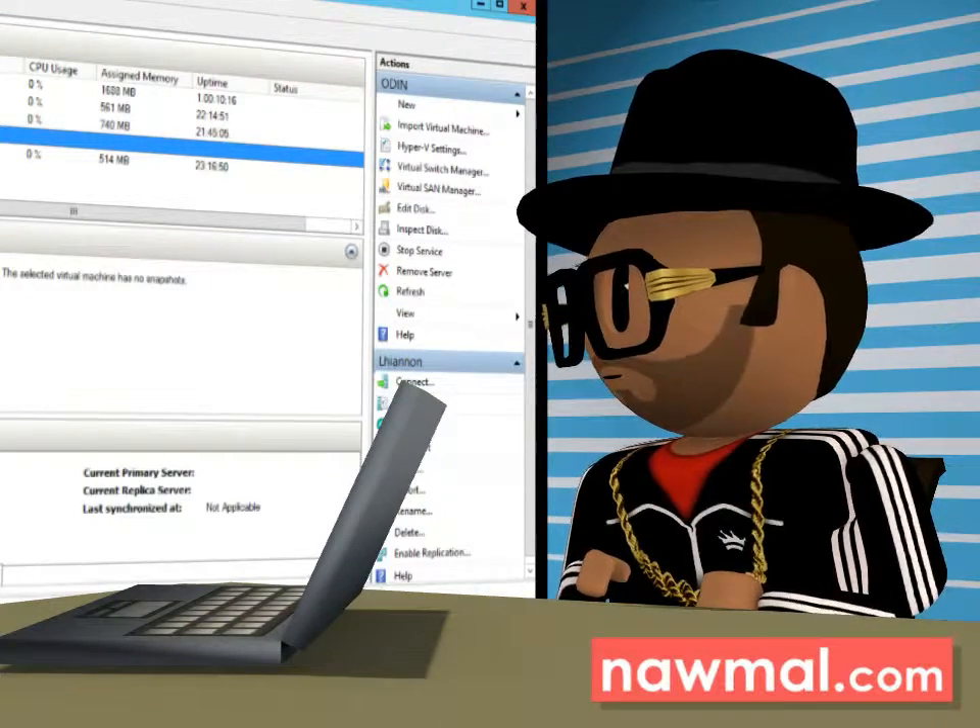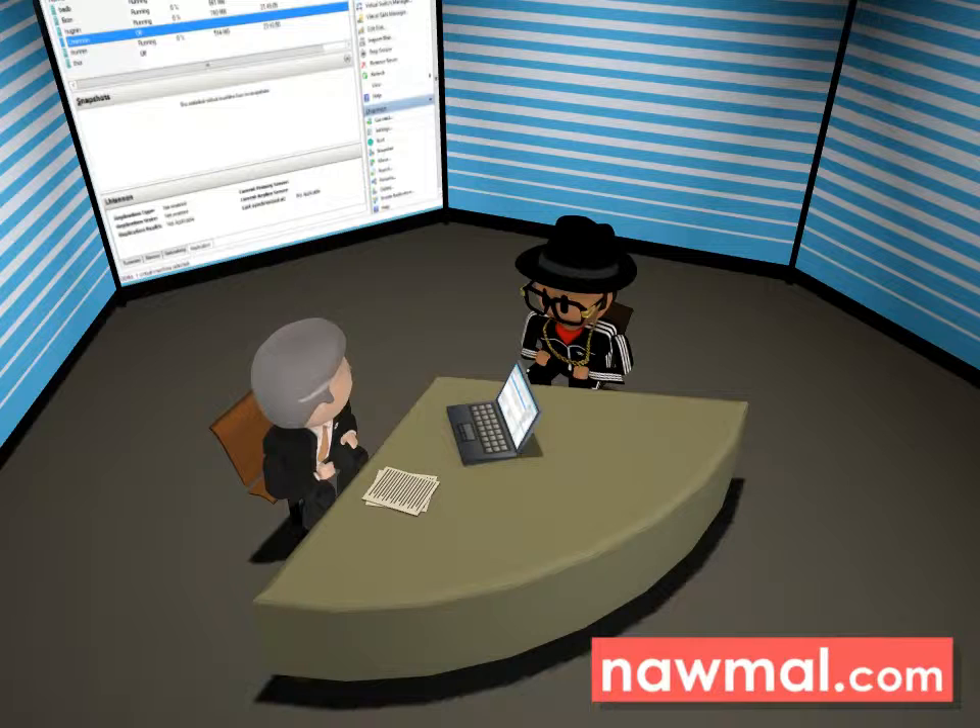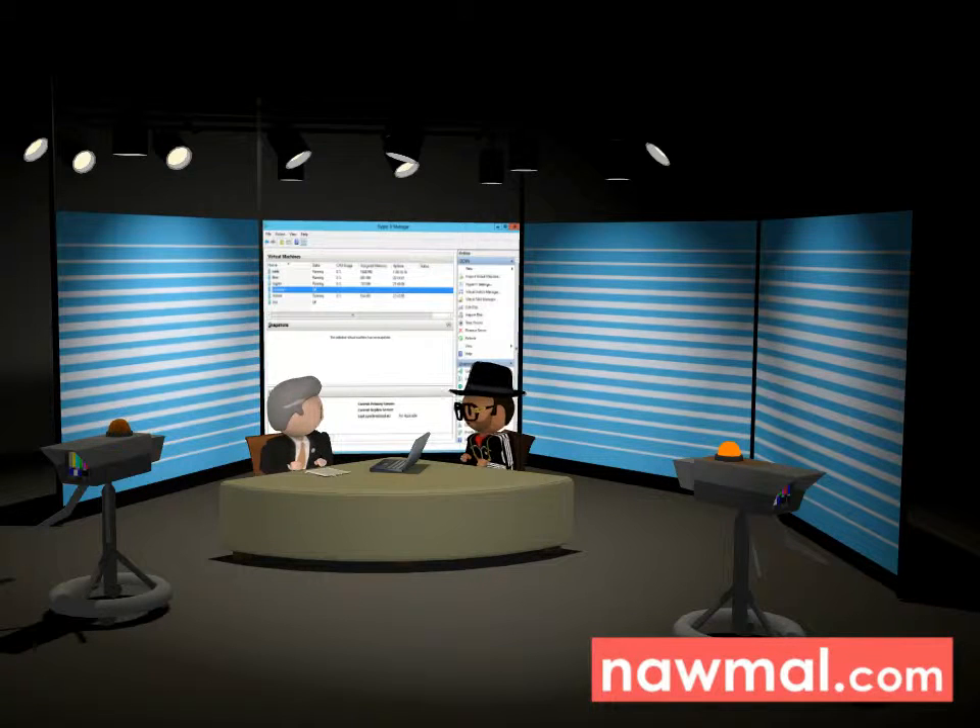Whoa, hold up, how? Hyper-V is Microsoft's version of virtualization. It was released in 2008 with Server 2008. You can set up multiple servers to run on one computer. It saves the Benjamins, plus one person can manage a bunch of servers from one machine.